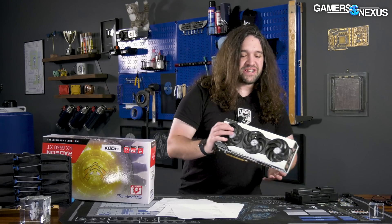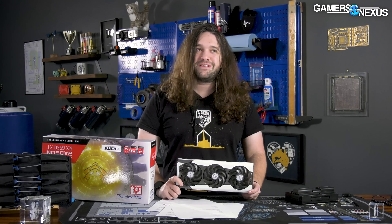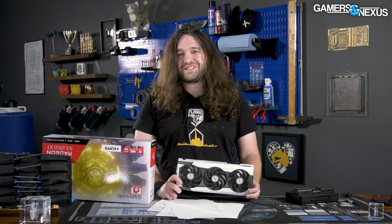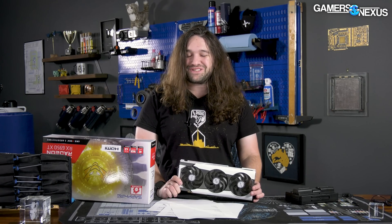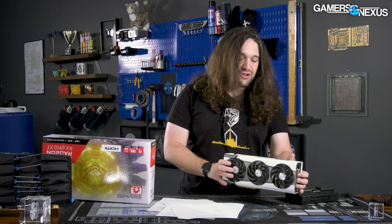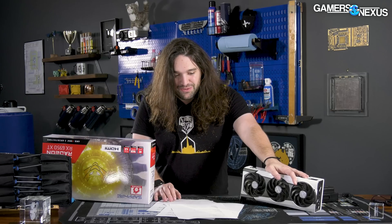The reason for mentioning this is because now, finally, the argument is going back on the consumer side of things. Instead of a card launching and us going 'the value is not good, but what are you going to do, buy something else?' — now we can actually say you can buy something else. So finally, it's looking good for consumers again, at least a little bit. As you watch the benchmarks, just know that there are actually other cards you can buy, at least at the time we checked when filming.